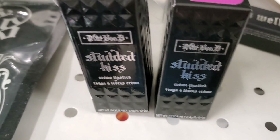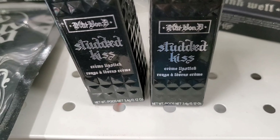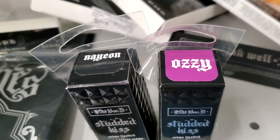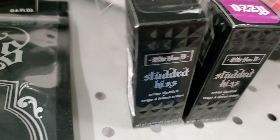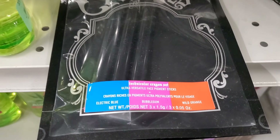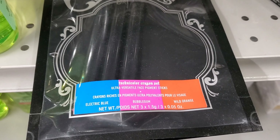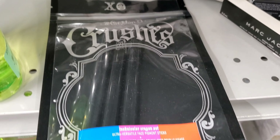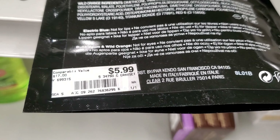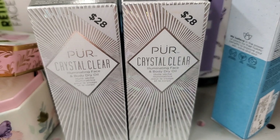They had these two lipsticks from KVD in two very different shades — black and a purplish kind — going for only $2.99 each, very affordable. They also had these ultra versatile face pigments from KVD in three different shades for $5.99.